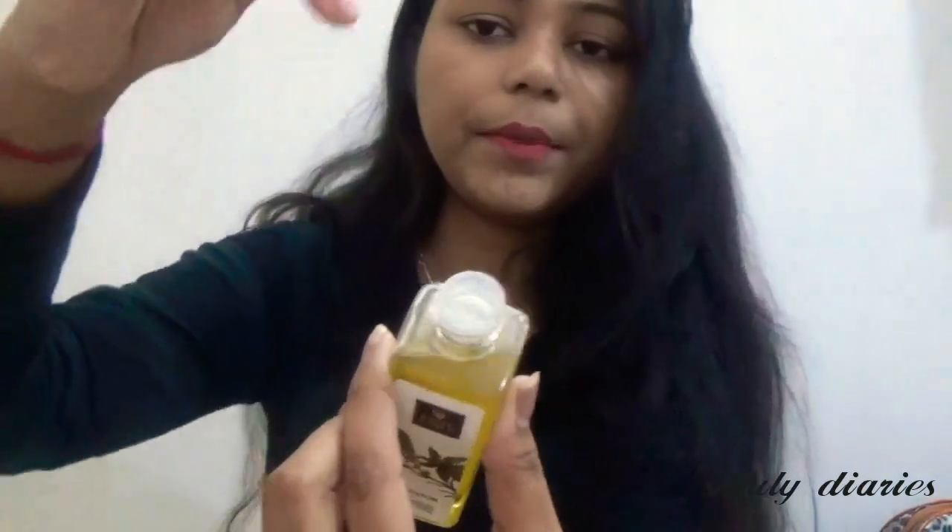The last product is this Good Vibes Castor Oil. This is how it looks. Its quantity is 100 ml, its shelf life is 2 years, and its price is 235 rupees. The smell is very good and it absorbs into the skin nicely.